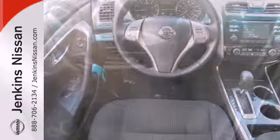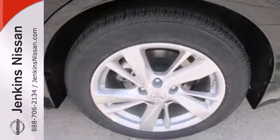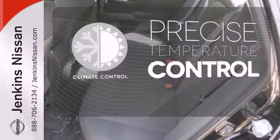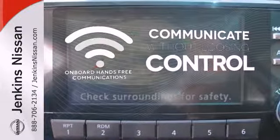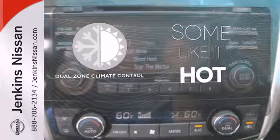Standard features include keyless entry, push-button start, an X-Tronic continuously variable transmission, and a tire pressure monitor. Select the perfect temperature with climate control. On-board hands-free communications keeps your hands on the wheel without compromise. Dual-zone climate control lets you and your passenger pick a personal temperature.